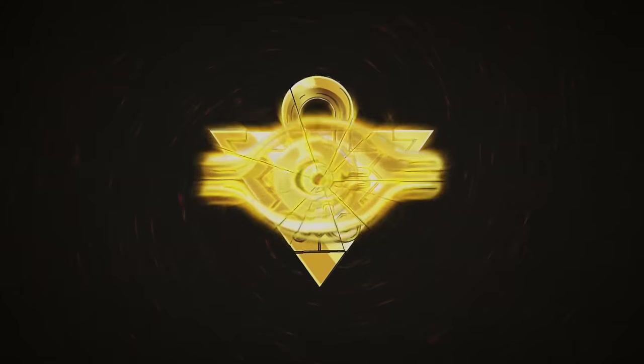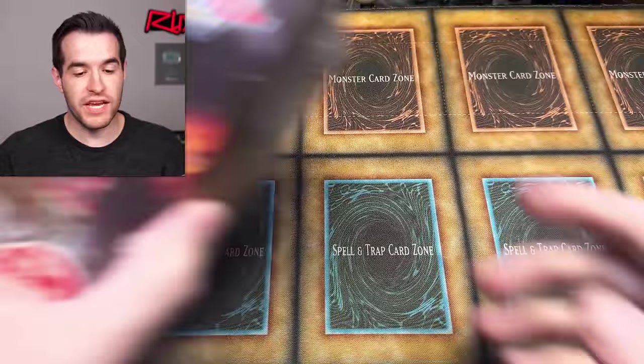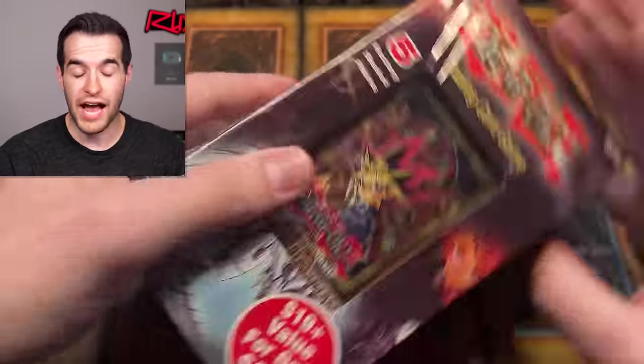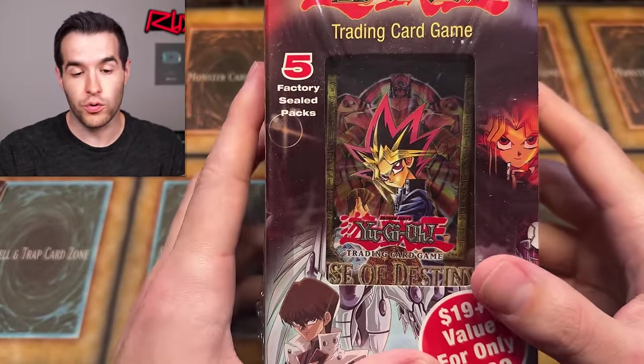In today's video, we're opening never-before-seen third-party Yu-Gi-Oh products. We're back with another never-before-seen Yu-Gi-Oh opening, which will contain third-party packaged Yu-Gi-Oh products — actual Yu-Gi-Oh product made by Konami, Upper Deck, et cetera, old school, and then repackaged by some third party.